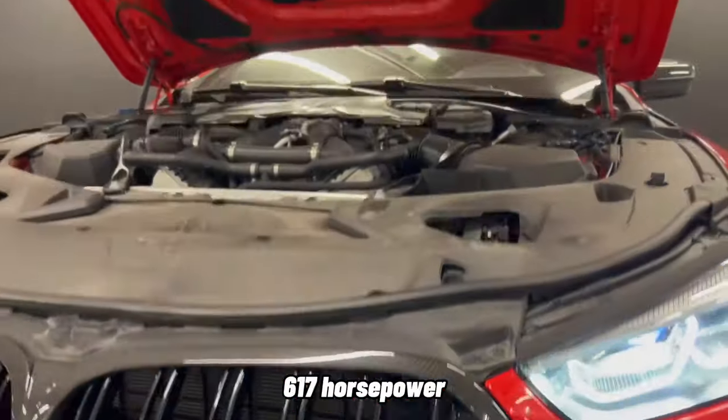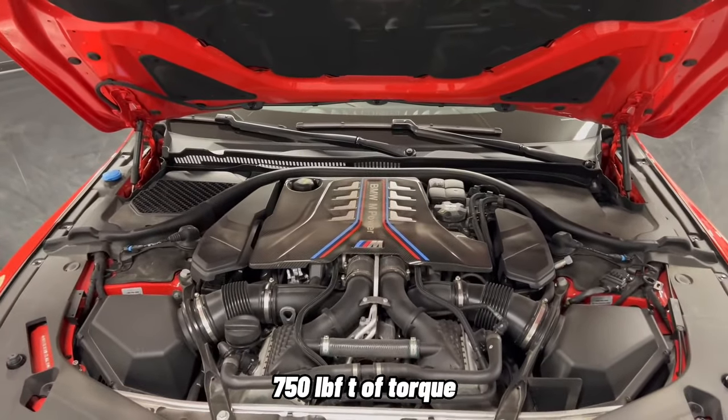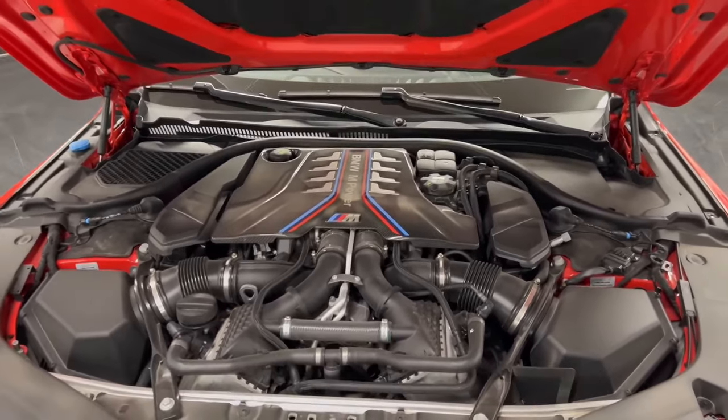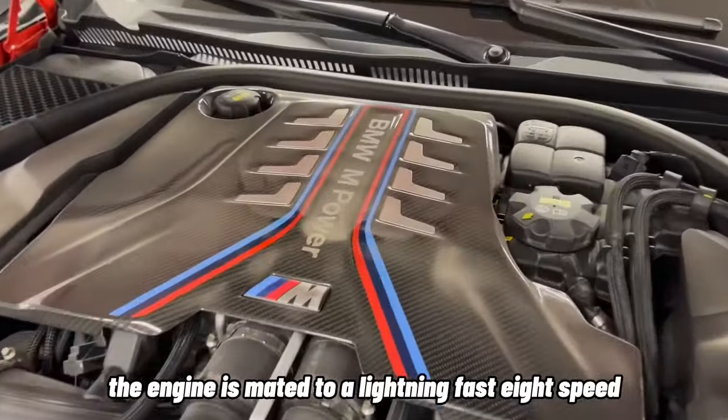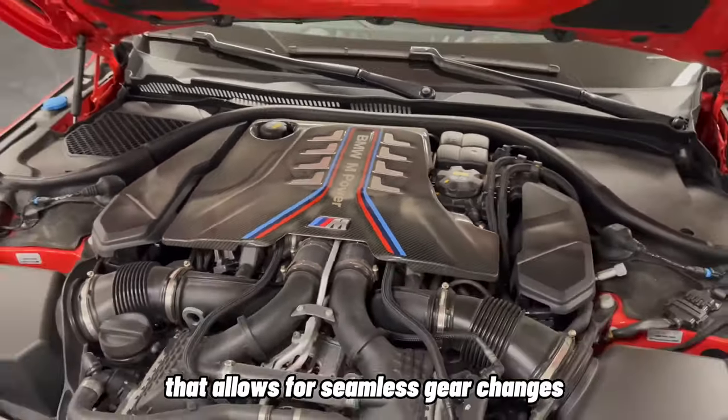With its impressive output of 617 horsepower and 750 lb-ft of torque, the M8 propels itself with astonishing speed. The engine is mated to a lightning-fast 8-speed M Steptronic transmission that allows for seamless gear changes.